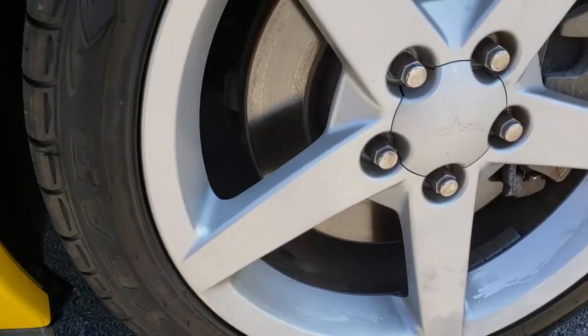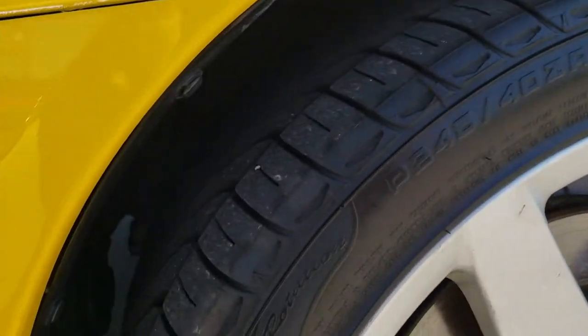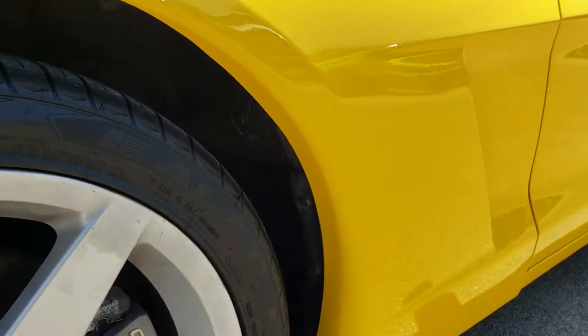It has factory painted alloy rims and Goodyear Eagle 245/40 ZR18 tires. These tires look like they have a pretty good amount of tread left — I'd say probably around 50%.